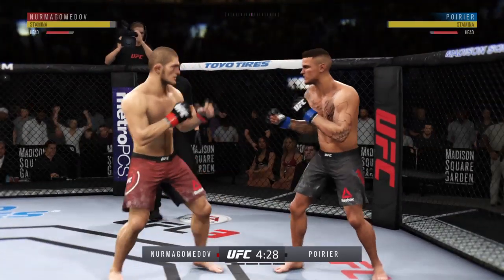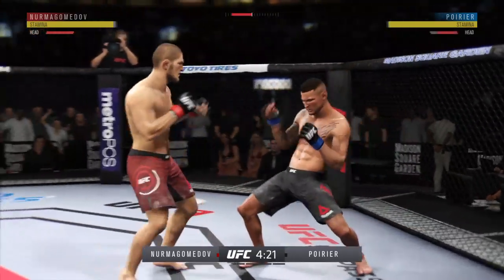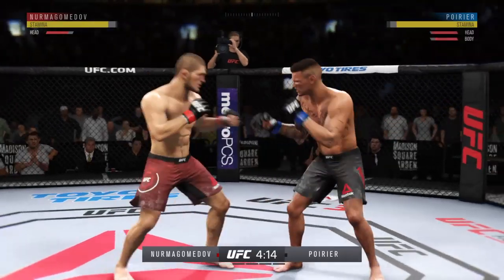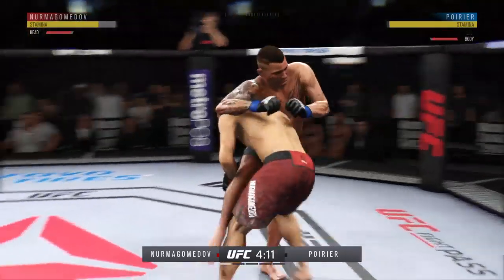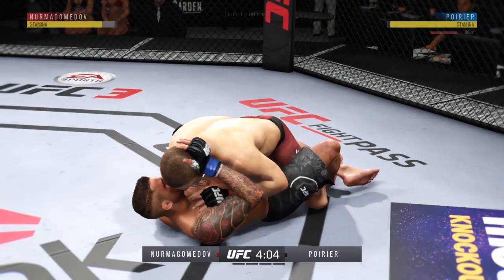How do you prevent that from happening is the question for the opponent tonight? One thing to keep an eye out for is the wrestling and takedown ability of Khabib.